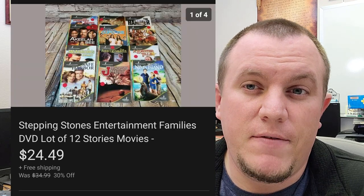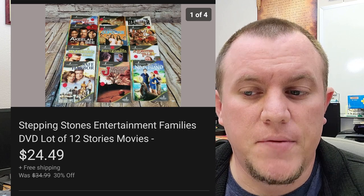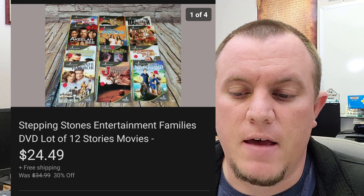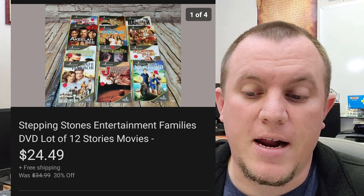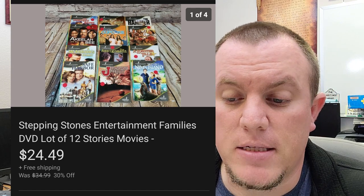Some Stepping Stones Entertainment DVDs — a lot of $12. I paid $3 or $4 for these at a thrift store. There was a bunch of little DVDs in here from this series. They finally sold for $24.49 on a 30% off sale. They've been up for a while, but we made some money.